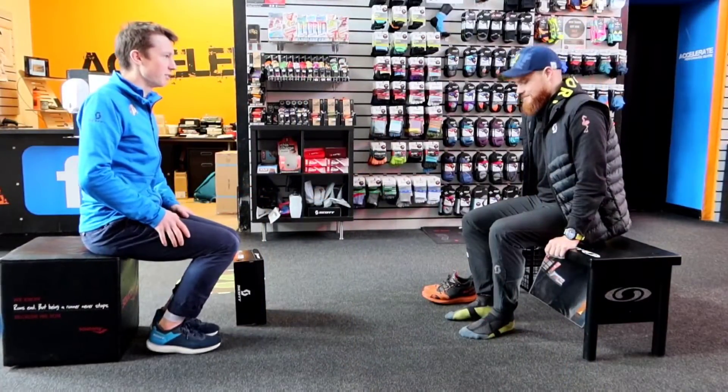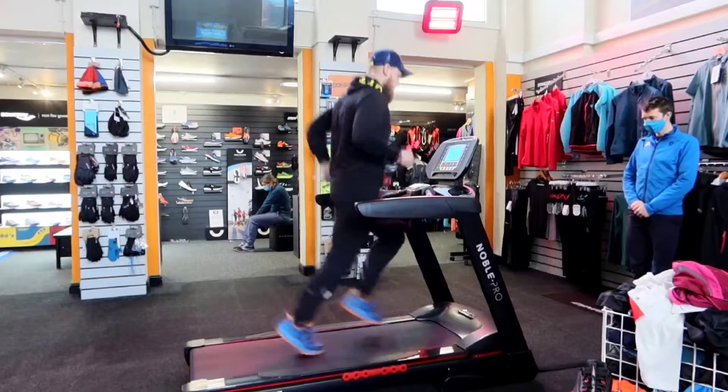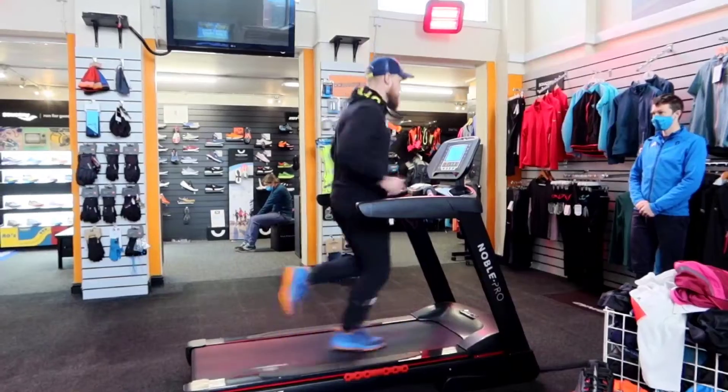Hello and welcome to the Accelerate running store in Sheffield. We pride ourselves on being a one-stop shop for all of your running needs. Let's start with our staff — they're all trained by professional podiatrists and physios, so they know what to look for in the shoe fitting process.